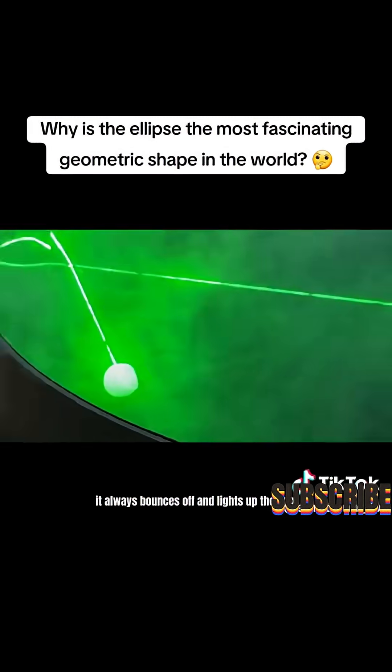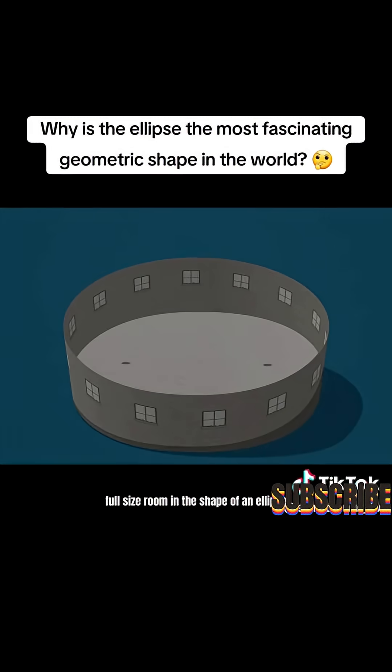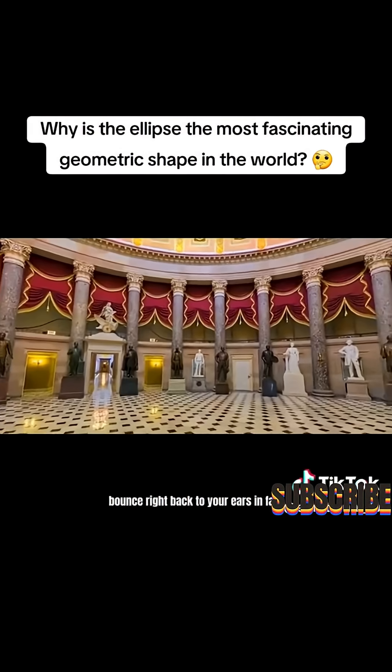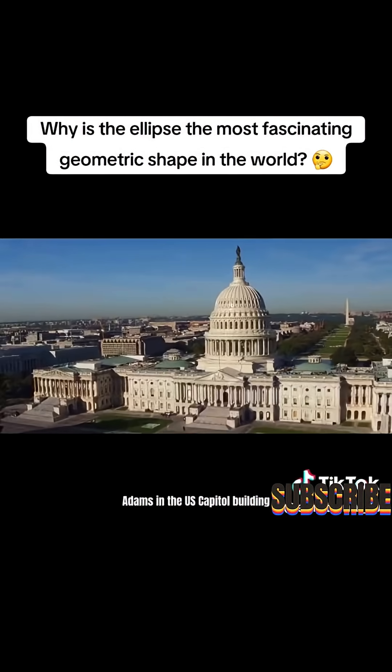Now you can see no matter which way I point the laser, it always bounces off and lights up the wax. But here's the really cool part: if you build an actual full-size room in the shape of an ellipse and then stand at one focus point, you can hear even the faintest whisper from anyone standing at the other focus point, even hundreds of feet away, because all the sound waves bounce right back to your ears.